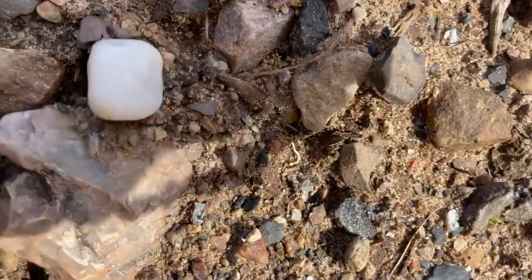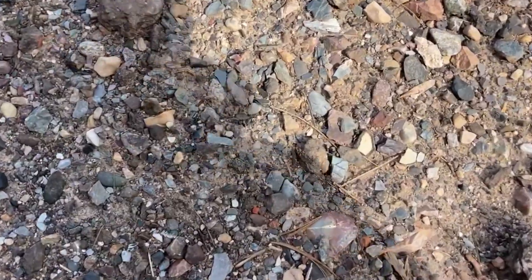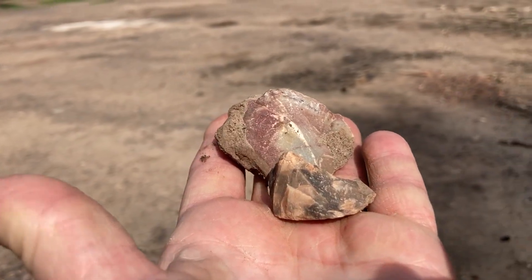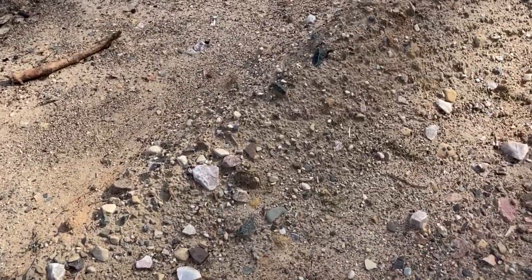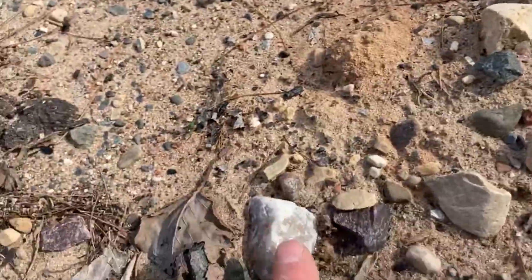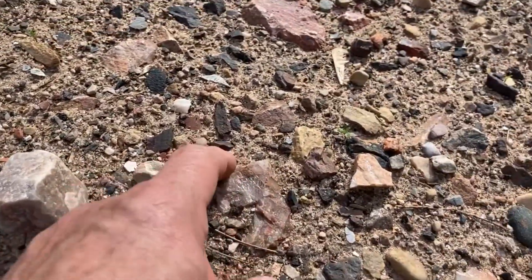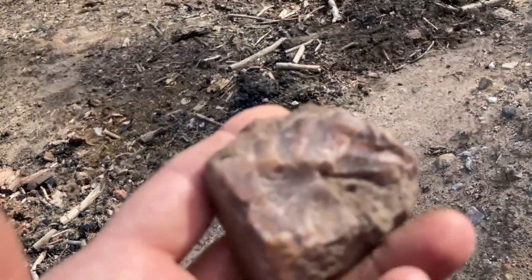More quartz everywhere. That's where they find agates here — that's a pretty piece.